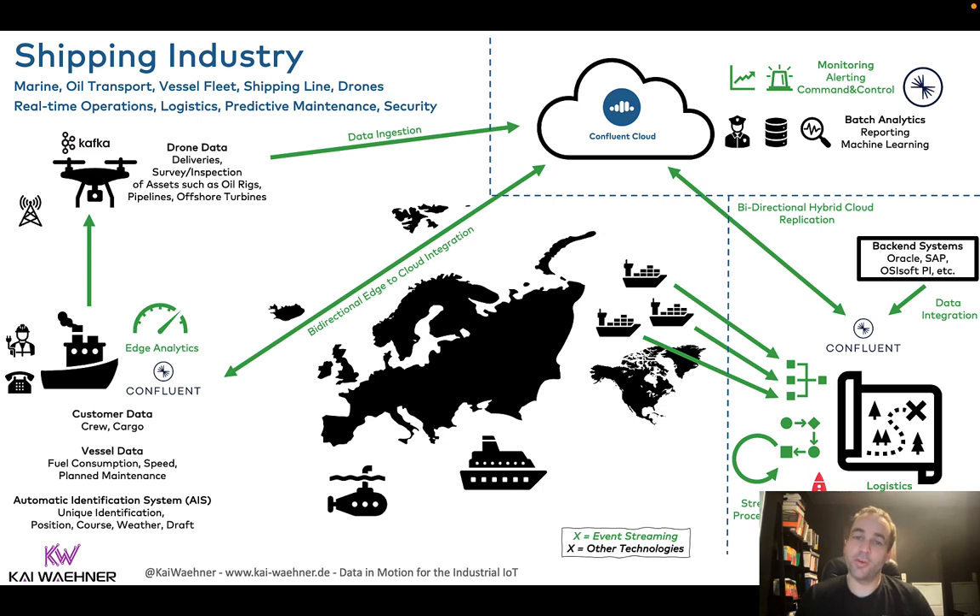Ideally — and that's what most of our customers do — you go cloud-first with workloads where that makes sense, as you can see on the top right. The huge benefit there is you can use a serverless offering like Confluent Cloud with consumption-based pricing and mission-critical SLAs. With that, you can get data from other cloud services, but also from the edge, from IoT, and then use the data and build your applications or connect to other cloud services with that.